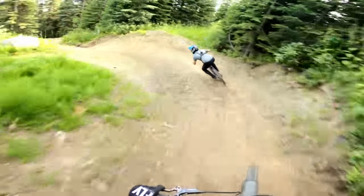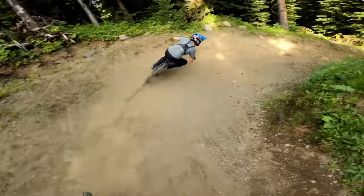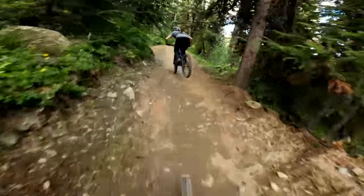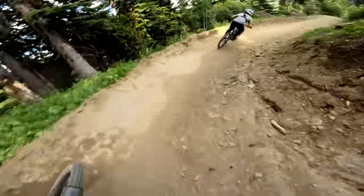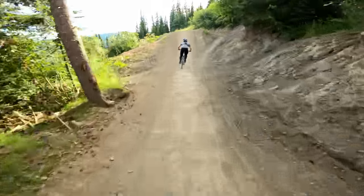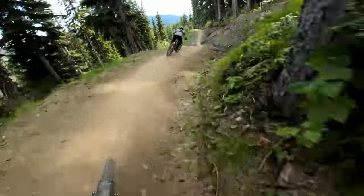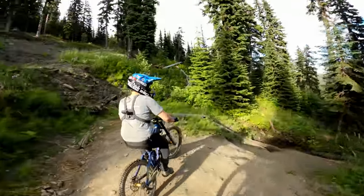Scrub the berm! Love those berms. Jumping into that corner. Yeah, double! Can I do a scrub? Oh, so fun! Oh man, it's so windy. Dude, this section is so sick.